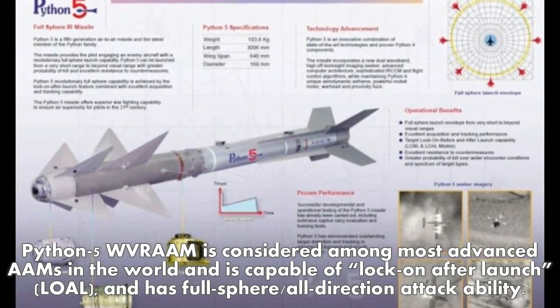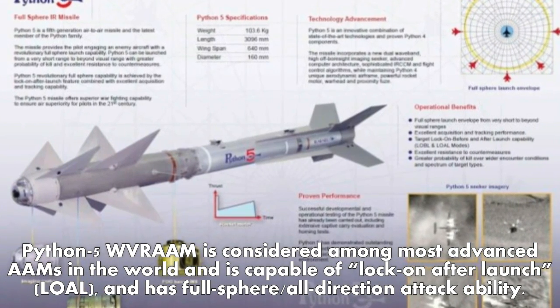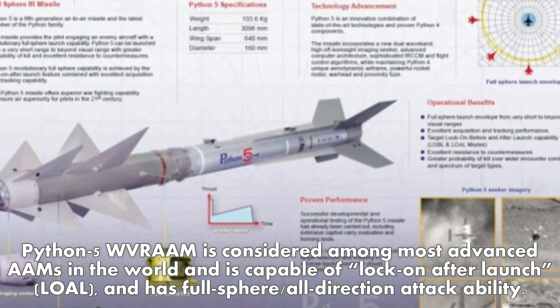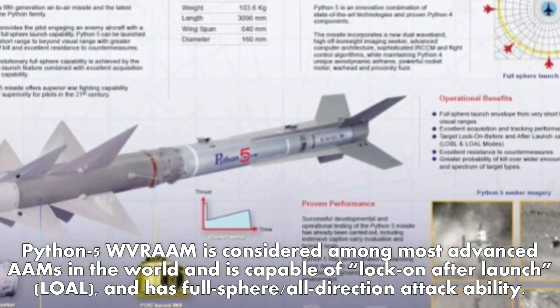Python 5 WVRAAM is considered among the most advanced air-to-air missiles in the world. It is capable of lock-on after launch (LOAL) and has full-sphere, all-direction attack ability.